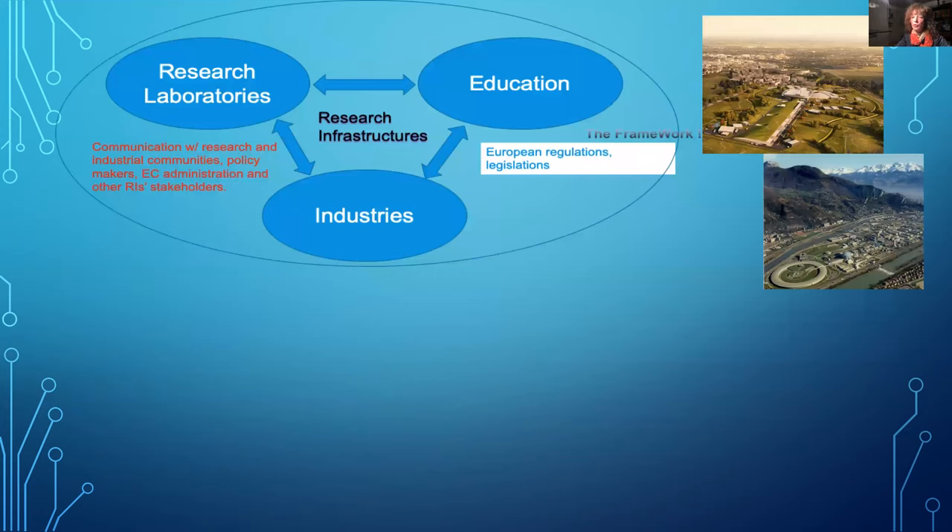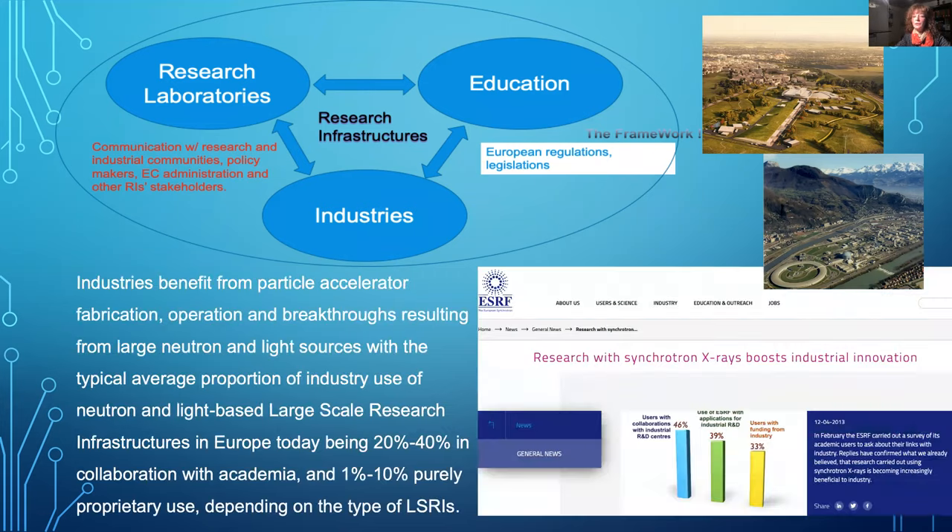Focusing on those research infrastructures, we can easily see that future discoveries generated from these giant facilities will benefit from three disciplines: the laboratory where you get beam time, education for know-how, and industry for the drive. The collaboration needs to be a synergy — more than 40% of those collaborations give rise to new products in industry, closing the loop through academia.